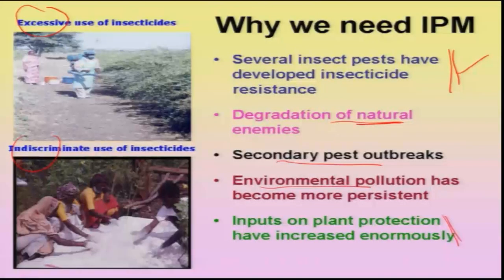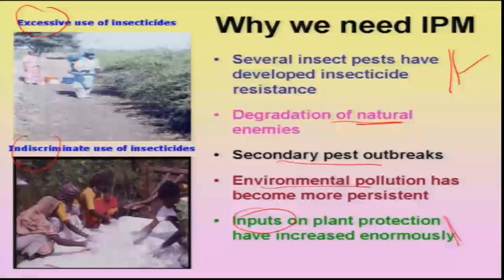Lastly, from the farmer's point of view, the cost of inputs has increased tremendously, thereby reducing the net profit that the farmer is getting. That is why there is a need to go for IPM.